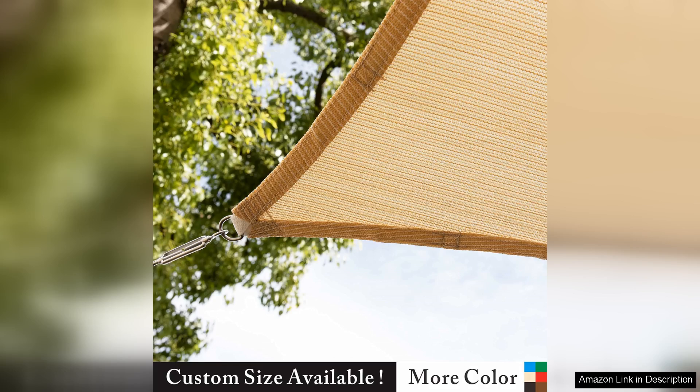Overall, the Shademart Sunshade Sail is a great investment for anyone looking to enhance their outdoor living space. With its stylish design, durable construction, and easy installation, this shade sail provides the perfect combination of form and function. Enjoy spending time outdoors in comfort and style with the Shademart Sunshade Sail.